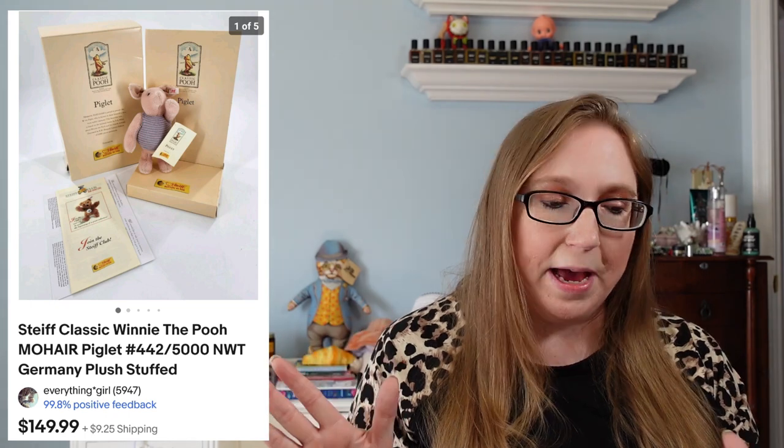The next item — I'm not sure if this was a subscriber, but it definitely was someone who purchased from me before by the name of Tiffany. This was for one of my Steiff Winnie the Pooh plushes of Piglet. That sold for $149.99 and it came from an auction. Eric and I had won quite a few Steiff Winnie the Pooh plushies — I think I have one more left.